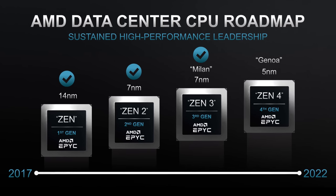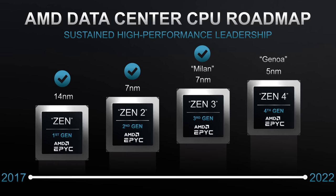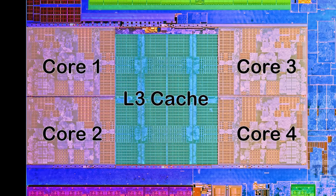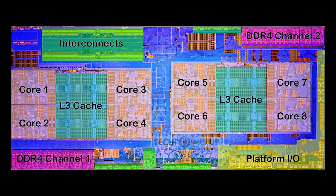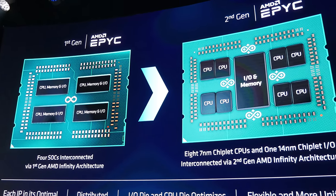AMD's Ryzen series really posed a challenge for Intel, who didn't seem to be expecting such a formidable and scalable design. Zen's architecture and chiplets were small, efficient, and using the magic of Infinity Fabric, could be connected with yet more Zen chiplets. You could have 2 Zen chiplets for double the number of cores, or 4 chiplets for 4 times the number of cores.